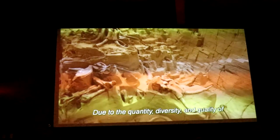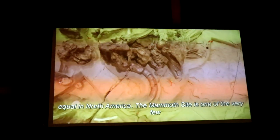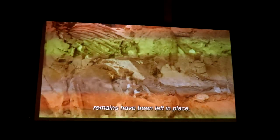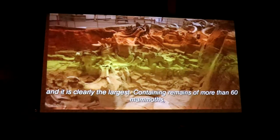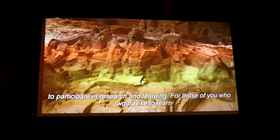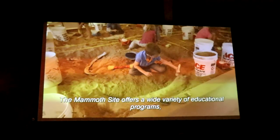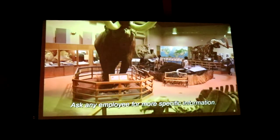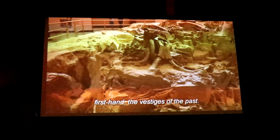Due to the quantity, diversity, and quality of the fossils preserved here, the mammoth site is without equal in North America. It is one of the very few displays of fossil mammoths in North America where their remains have been left in place, and it is clearly the largest, containing remains of more than 60 mammoths. The site is a treasure chest for all who come from around the world to participate in research and learning. The mammoth site offers a wide variety of educational programs, including our mammoth site excavation and preservation program. Ask any employee for more specific information. We now invite you to experience, first-hand, the vestiges of the past.